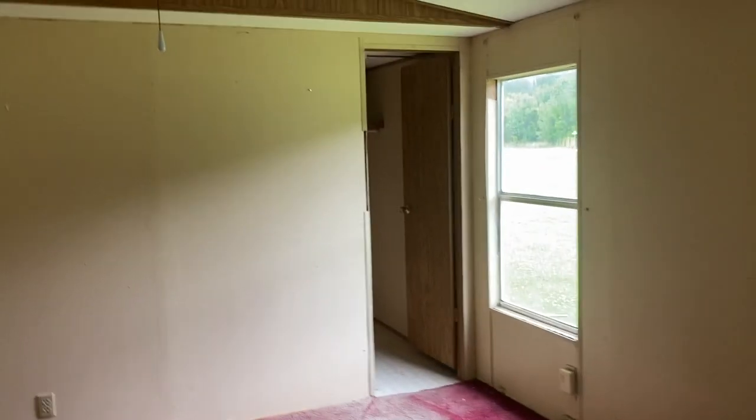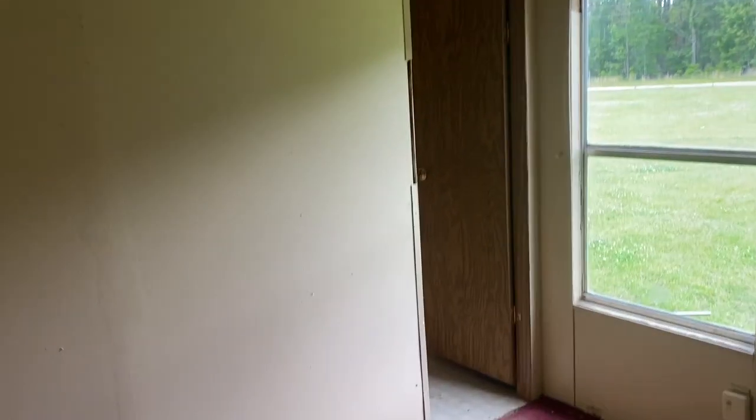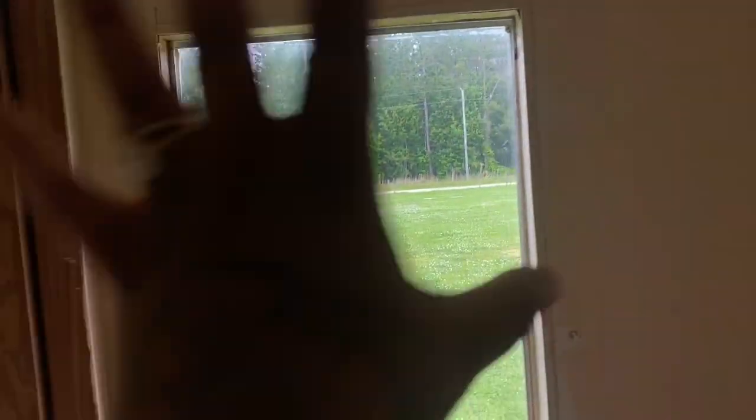This is the master bedroom and it smells like cigarettes in here. I can't wait to lift up these carpets and get them out. We're getting rid of this wood paneling — don't like it, not a fan. But these windows I think we're going to keep. And then this is our closet — it's pretty spacious, a nice big walk-in closet.